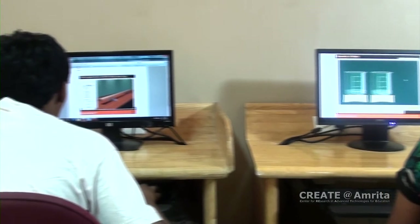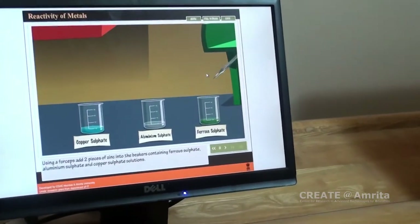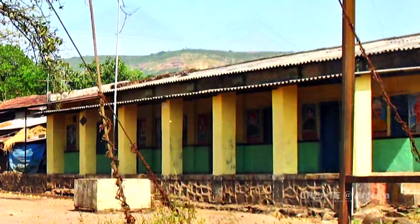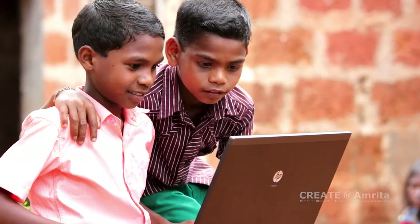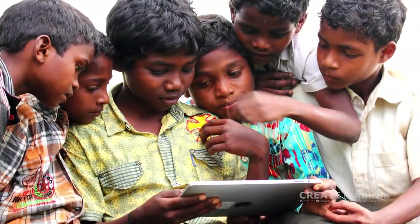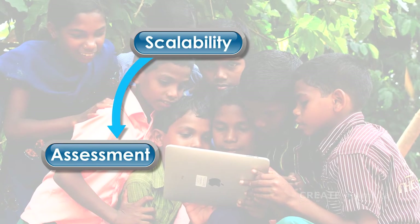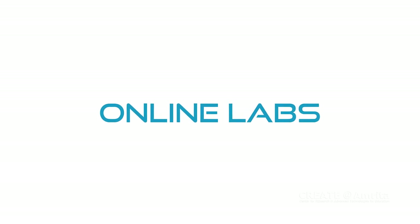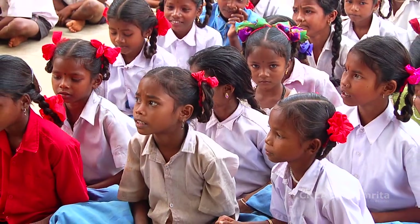Using OLabs, we believe that lab skills can be taught more efficiently and less expensively. In rural areas where lab facilities are lacking, OLabs will enable students to compete with other students in better-equipped schools, thus bridging the digital divide. Combining scalability, assessment, and collaboration, OLabs are part of the vision for the future to meet the huge challenge of educating the burgeoning population of students in India and around the globe.